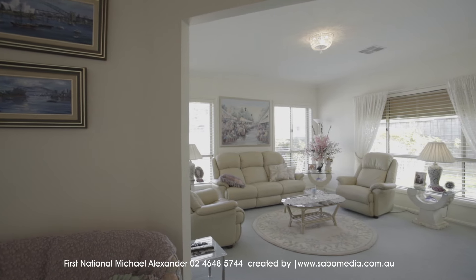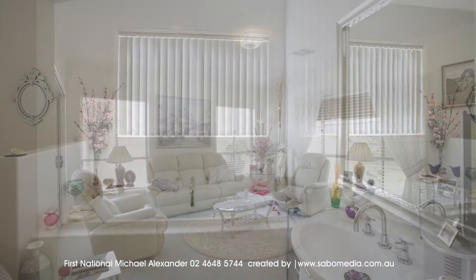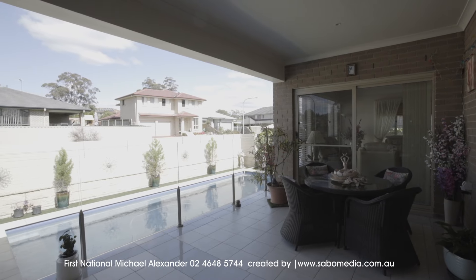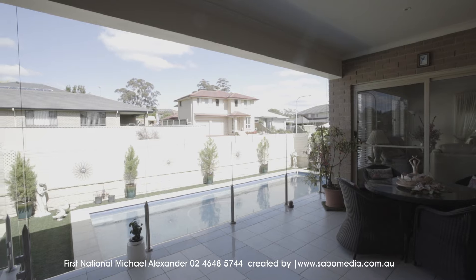The home also boasts a big family room, plus media room and spacious rumpus room. With floor to ceiling tiles in the bathrooms, double doors moving out to a lovely alfresco entertainment area, overlooking the solar-heated in-ground swimming pool.